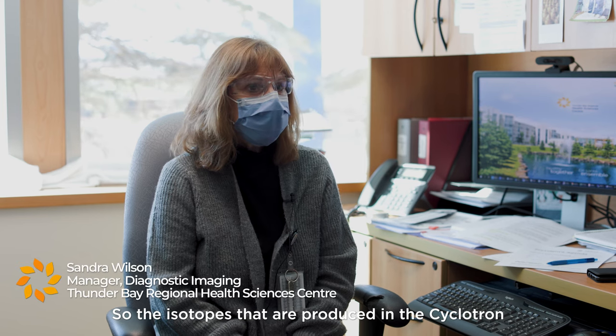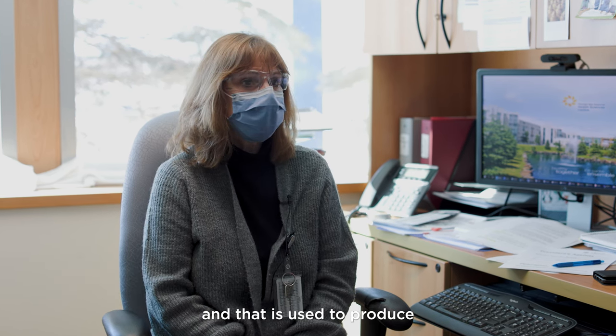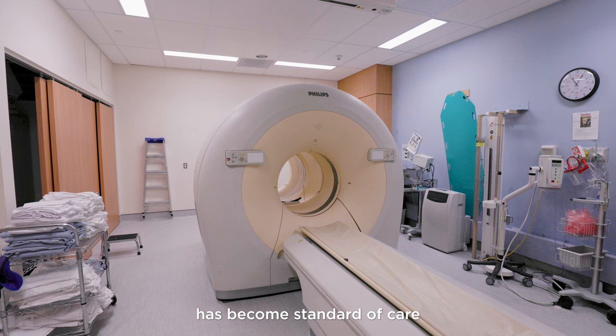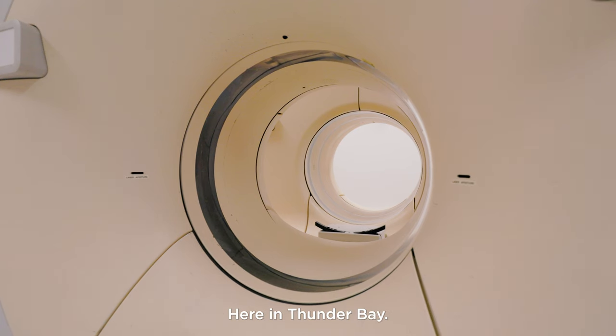The isotope we are currently producing in the cyclotron is fluorine-18, which is used to produce FDG — the radiopharmaceutical used in PET imaging. PET imaging, or positron emission tomography, has become standard of care for many patients with oncology diseases here in Thunder Bay.